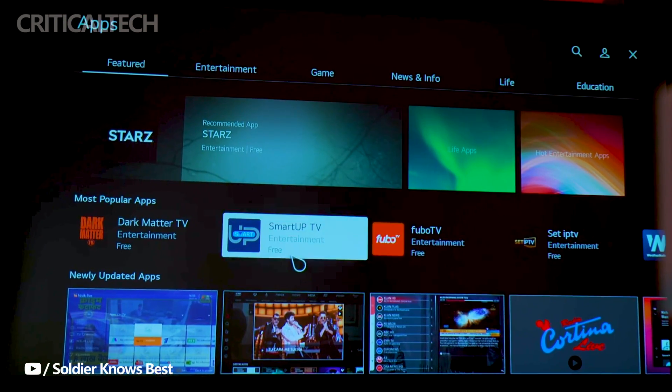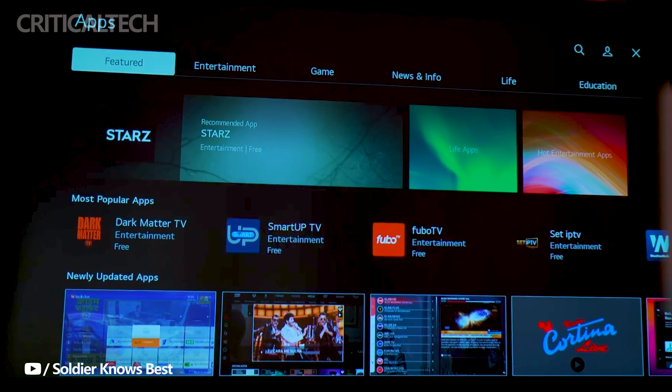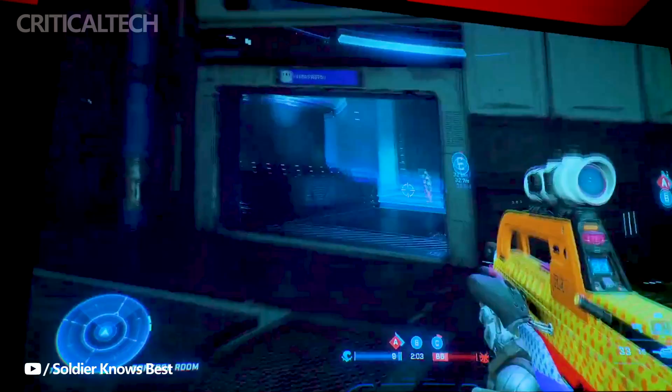Its versatility is further emphasized by the ability to output up to 500 ANSI lumens of brightness, promising vivid and sharp images with clear picture quality. This makes it an ideal choice for both casual home use and professional settings.